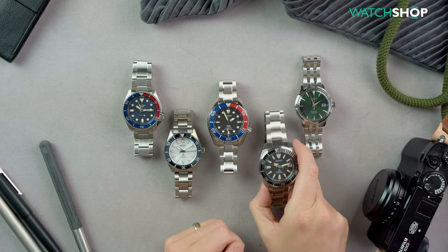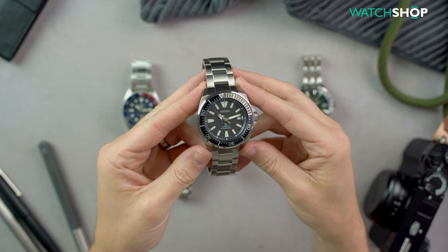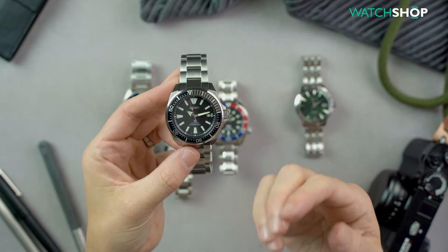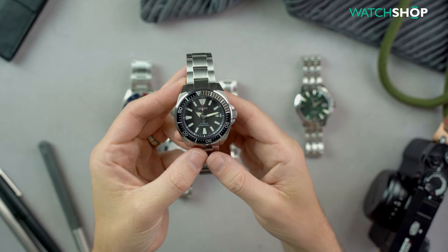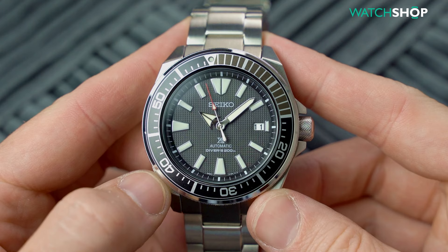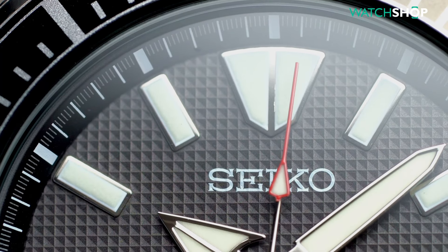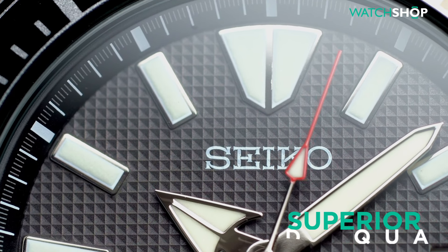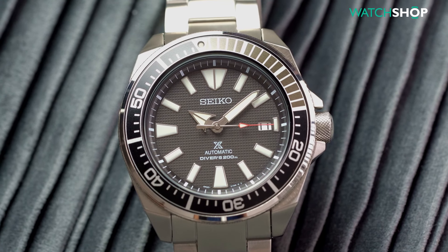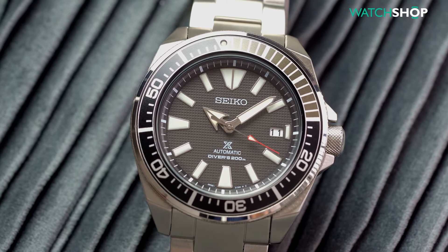Coming in at number five is the SRPB51, more commonly known as the Samurai. It's one of their ProSpex line, which stands for professional specs or specifications. This range of watches is designed to be used and abused by professionals — they are made for diving. As such, they offer superior build quality to the regular diving range, while still balancing that well with affordability as this is attainable by many.